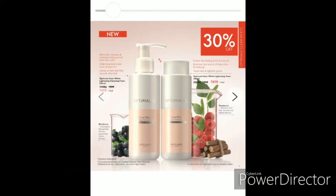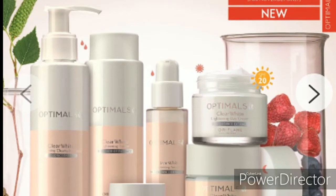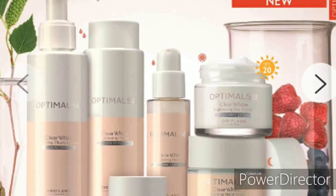First of all, the set includes: cleanser, toner, eye cream, serum, day cream, and night cream. The total price of this complete set is $4,995.